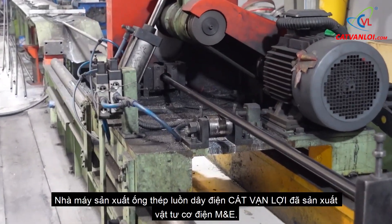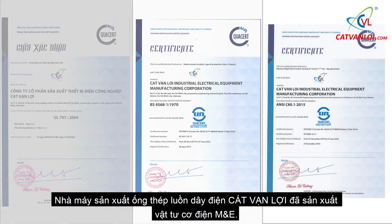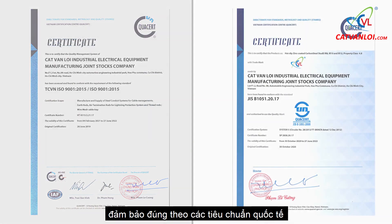strictly controlling the quality from input materials to output products, Kat Van Lui has produced mechanical and electrical materials with outstanding advantages, ensuring compliance with international standards.